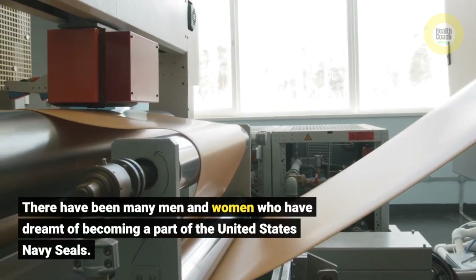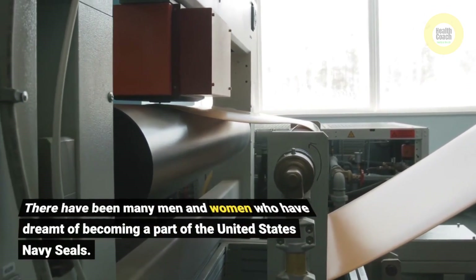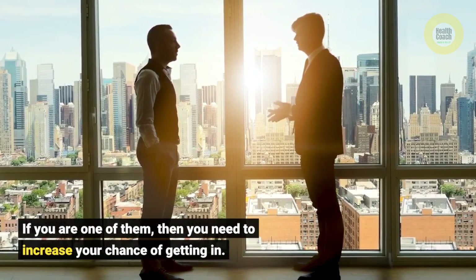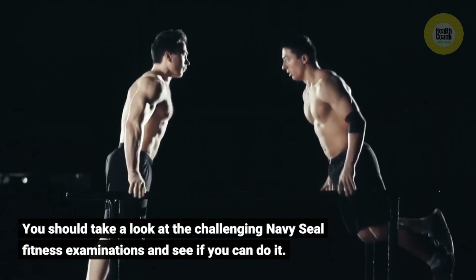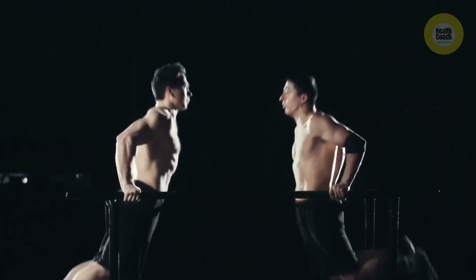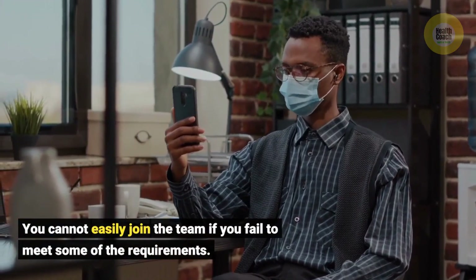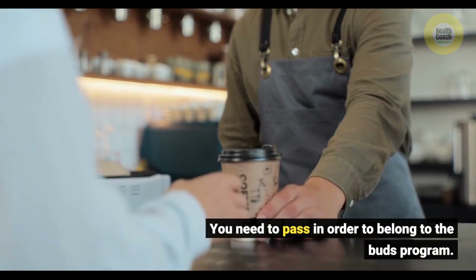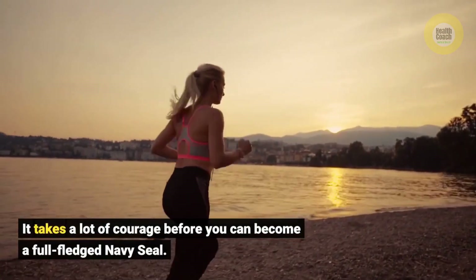There have been many men and women who have dreamt of becoming a part of the United States Navy SEALs. If you are one of them, then you need to increase your chance of getting in. You should take a look at the challenging Navy SEAL fitness examinations and see if you can do it. You cannot easily join the team if you fail to meet some of the requirements. You need to pass in order to belong to the BUDS program. It takes a lot of courage before you can become a full-fledged Navy SEAL.